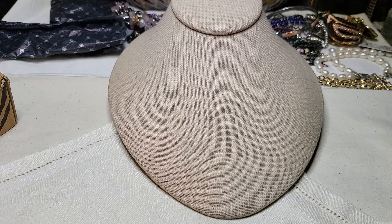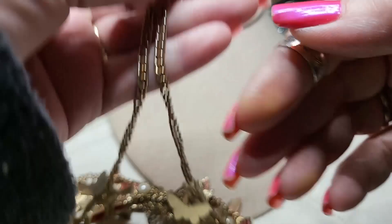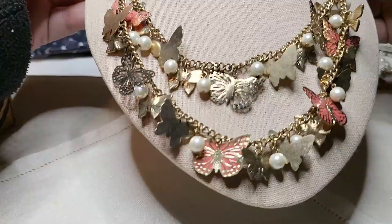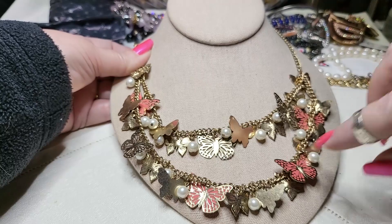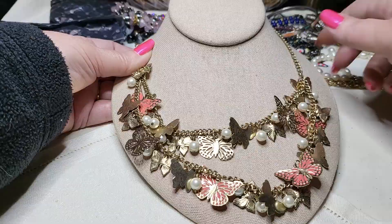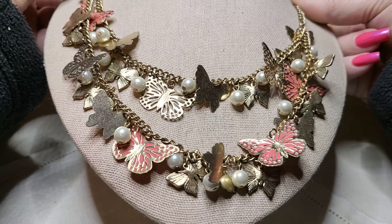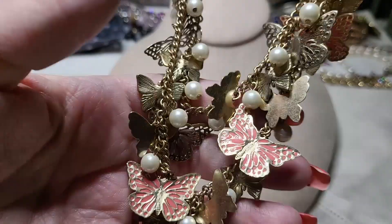Oh, look at this one — it's a butterfly necklace, two tier, lobster claw clasp, gold tone. And it says Klairs. Look how pretty this is — oh my goodness, that is beautiful! With some faux pearls. Perfect time to wear them — spring will be here very shortly. Well, it's already spring, but the weather has to cooperate first. It's supposed to be 70 tomorrow.